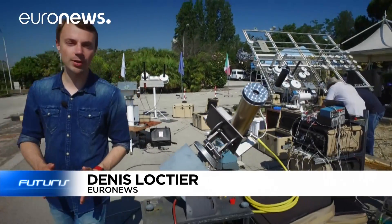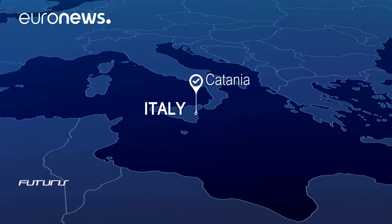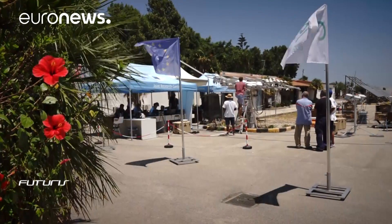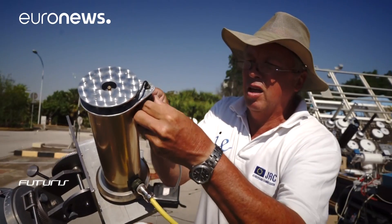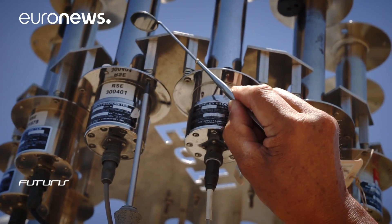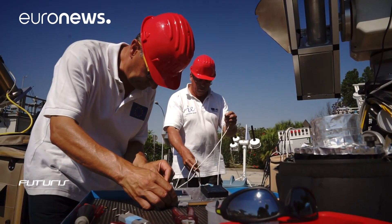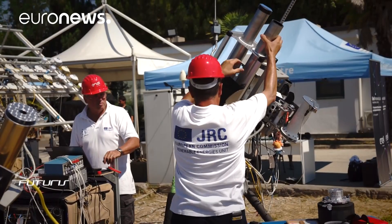Leading solar power experts in Europe meet in Sicily to solve this problem. How much power does a particular solar cell produce? The answer isn't obvious. Sunlight changes with the geographic location and the time of day, affecting the energy output of solar units. But researchers need a common reference, and that's why they meet to adjust their instruments simultaneously at the same location every year.